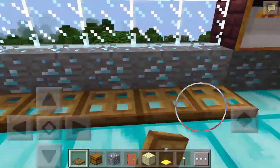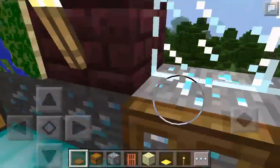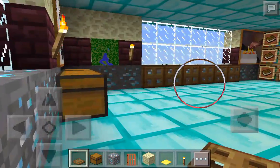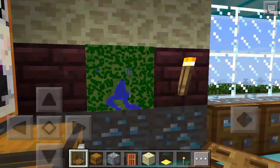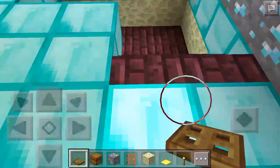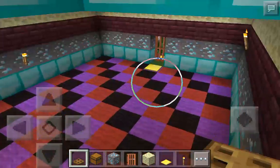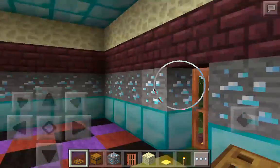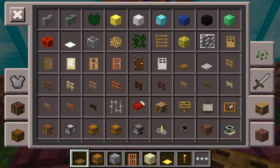Beautiful! Here I am. Isn't it beautiful? Oh, I'm right near a river. Well, that is it for today's video. I'm going to put the map up front and then I'll be finished.